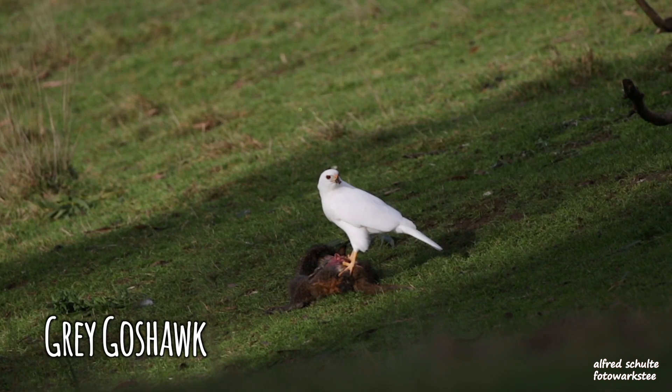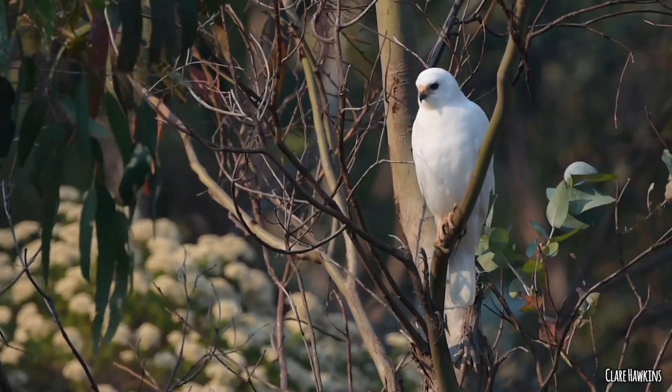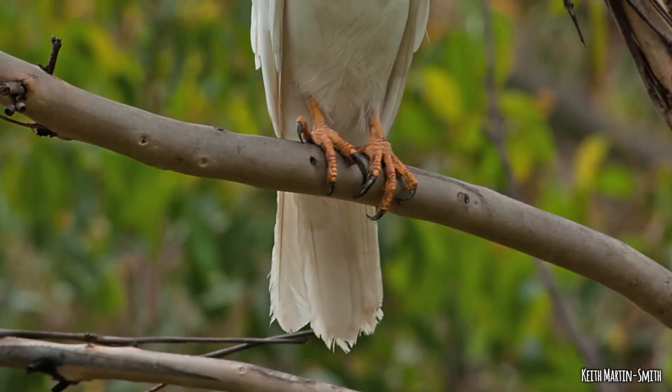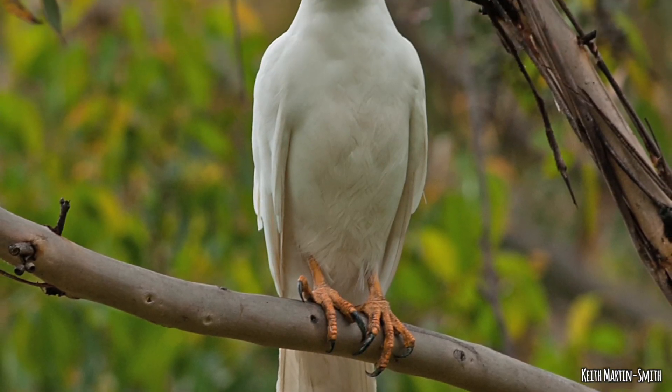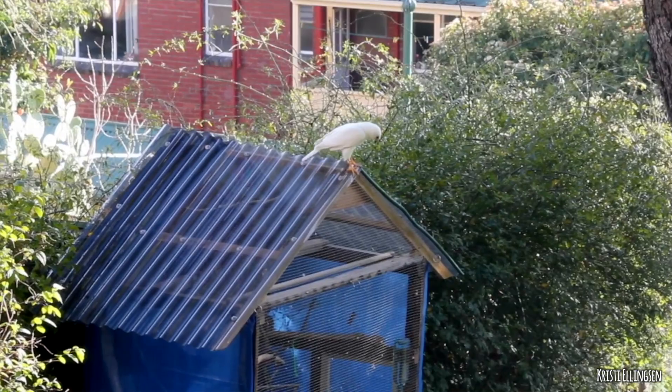We'll start with the gray goshawk, which is actually white here in Tasmania — they're all white, making it the only all-white raptor. All goshawks are Accipiter, and this one is Accipiter novaehollandiae.